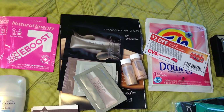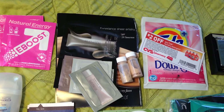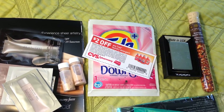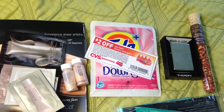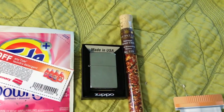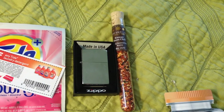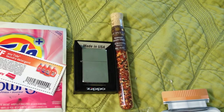Next are a bunch of samples I got out of catalogs and from the Laura Mercier counter at Nordstrom. Anytime you're at Nordstrom, Sephora, Ulta, or Macy's, just ask for a sample of something. Next is from CVS - this is the Downy tied with Downy laundry detergent. Next are two samples from Marlboro.